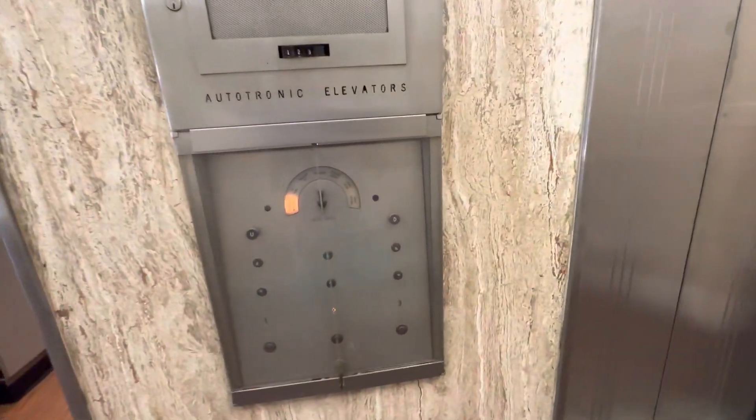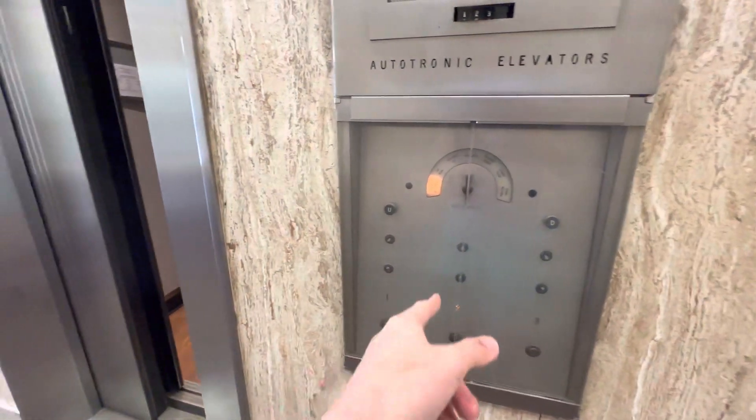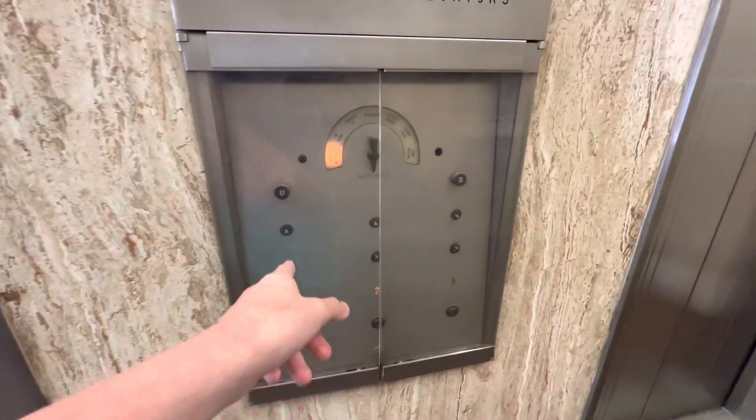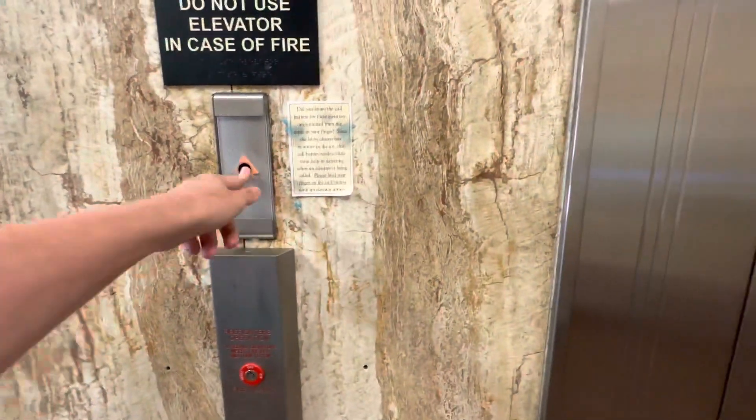These elevators run very well. Look at that pre-leveling. These elevators are historic, and whoever operates these, they clearly maintain it. Right now it's intermittent. The Autotronic is 50s.